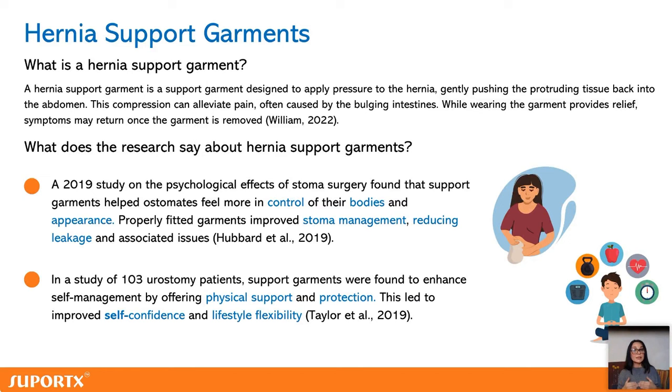Support garments keep the bag in place. People say, 'The bag shows through my white shirt at work,' or ladies say, 'I have so many nice dresses I can't wear anymore.' So yes, we need them to feel better and to protect ourselves. Living without a hernia is quality of life, and feeling good about our body image is quality of life.